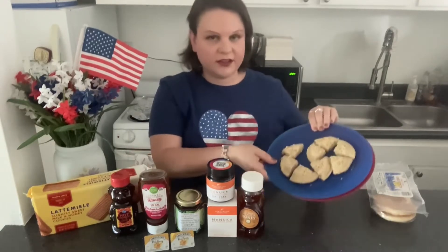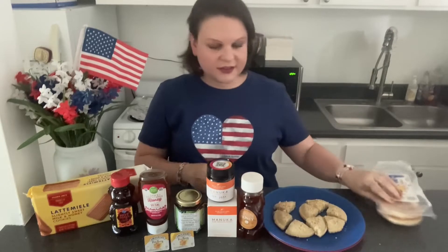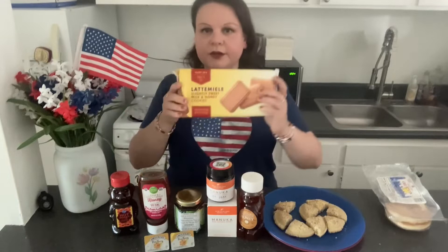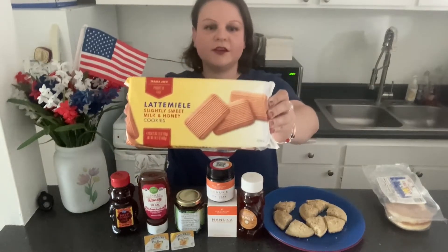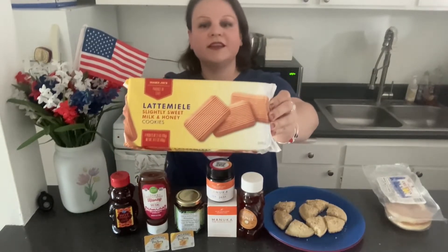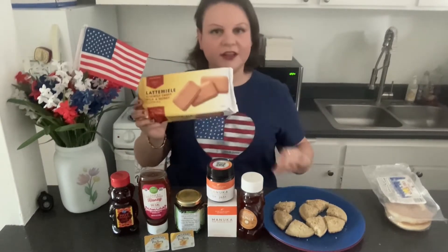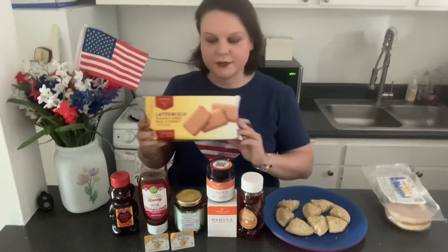I also wanted to taste these — they're from Trader Joe's, slightly sweet milk and honey cookies. I saw these and decided I'm going to get them all and sample them all right here.